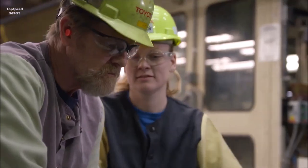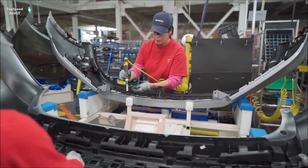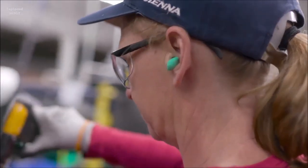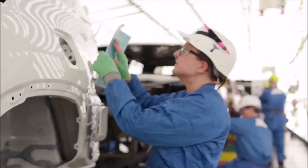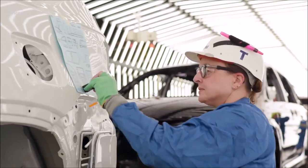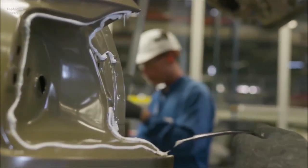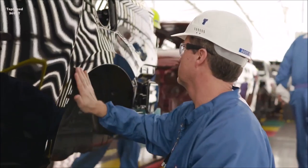These are the members that are going to be working side by side with the team members who will build the eventual new model. They really become the experts of their area and bring that information back to their team so they're able to train those team members on how to build that new model. When they're working with design, learning the customer experience targets and translating that into standardized work, they come back, write the standardized work, and then train the team members. They work with them on the line during trial runs to confirm that expectations are being met.